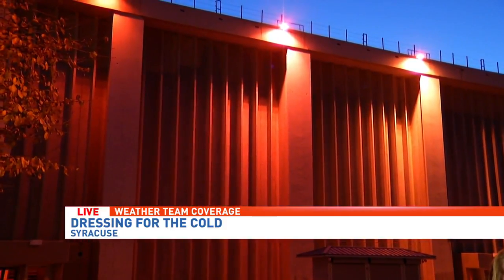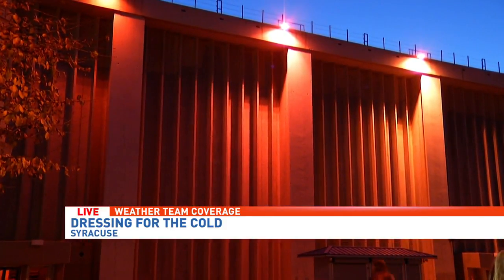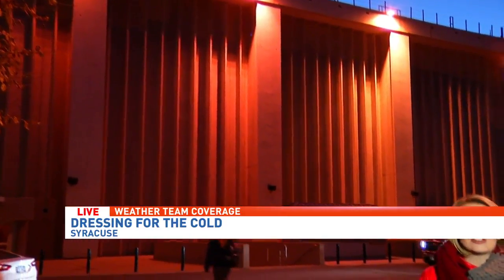Now the wind is what I'm focused on. We talk about windchill every year. How that works is your body creates a layer of warm air — that's how you stay warm. That's why we wear things like gloves and hats; it traps the heat inside.